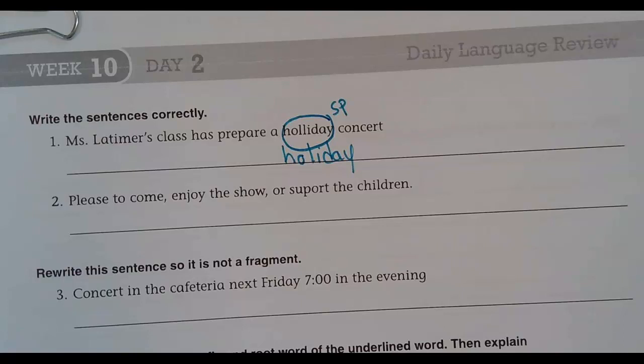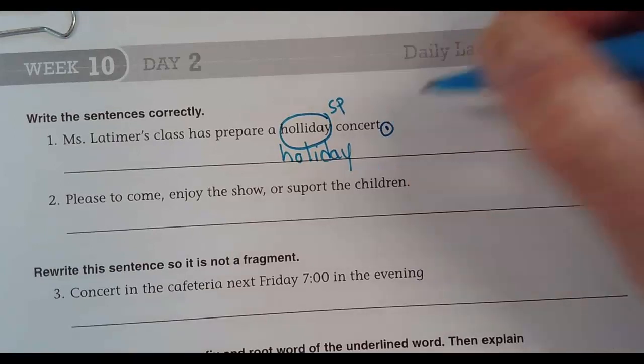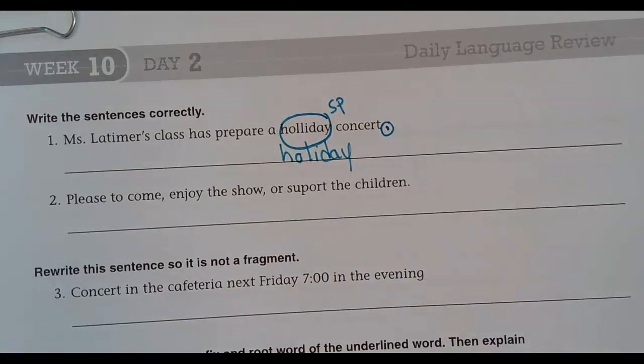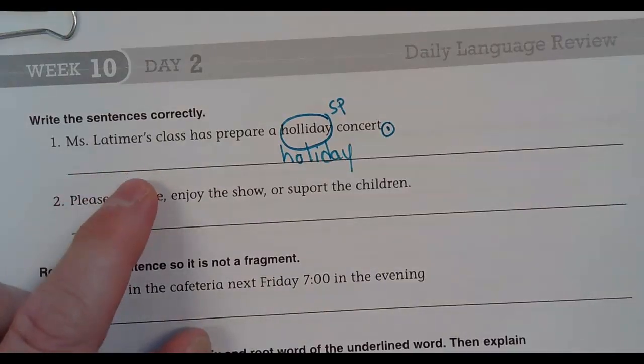Circle SP. Because when you're proofreading, that's going to be your proofreading mark that you need to know how to do. LC is a little slash — LC, lowercase. There should be a period at the end. You are right. 'Prepare' should be 'prepared.' You are right.